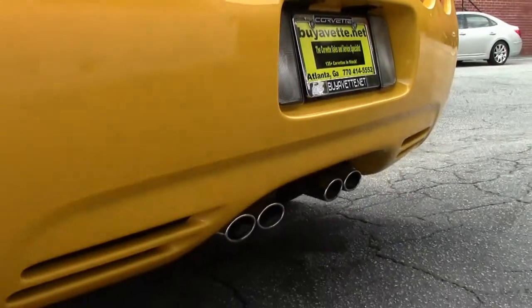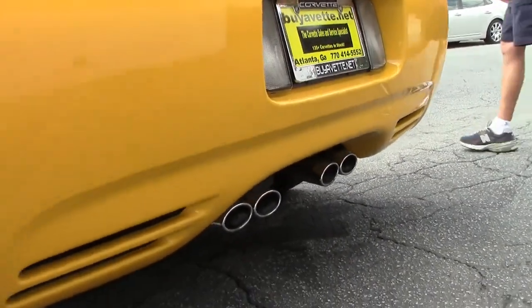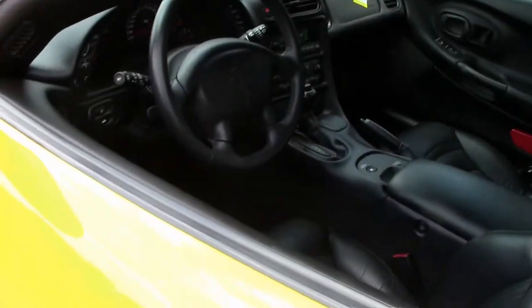Really no excuses on this Corvette. It's a 2004, an example of 125 Corvettes we keep in stock here at Buy-A-Vette at all times.